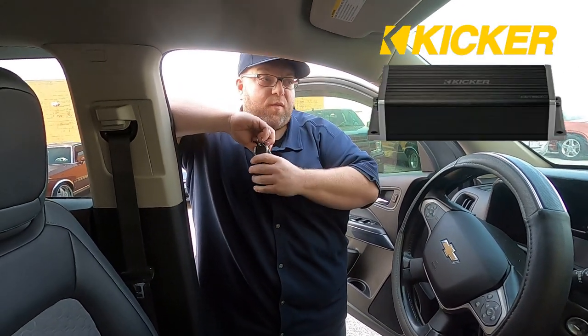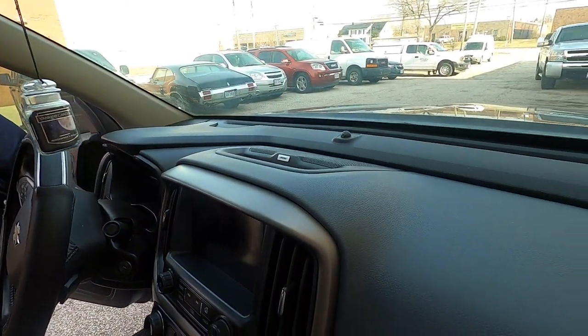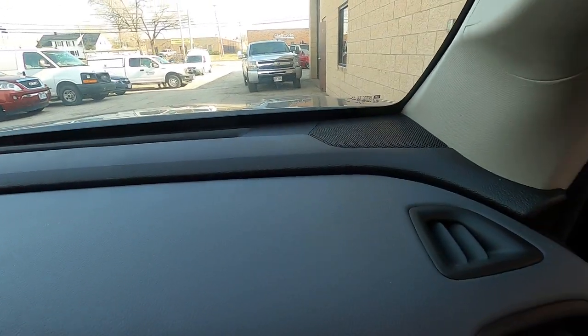So we kept the stock head unit, upgraded the amplifier behind the head unit — it's a Kicker KX 200.4 four-channel amplifier. We upgraded the center channel speaker, tweeters, mid-range drivers in the doors, and then the back coaxials in the doors.